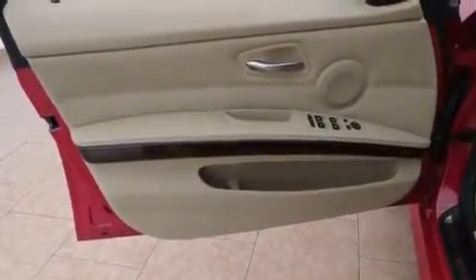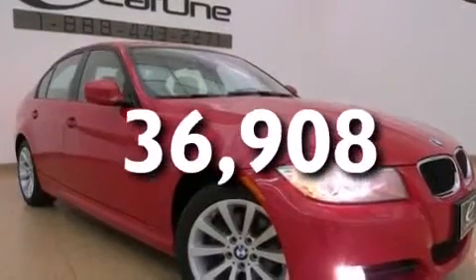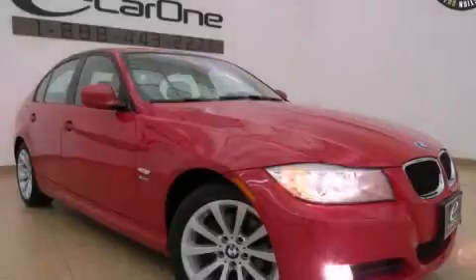Dual power seats are included, and this vehicle has fewer than 37,000 miles on the odometer. We invite you to contact us today to learn more about this vehicle.